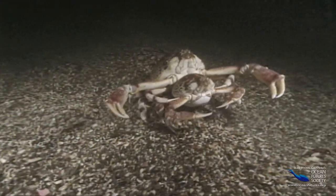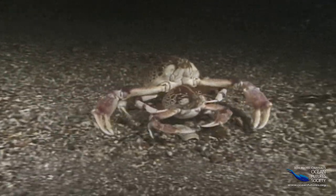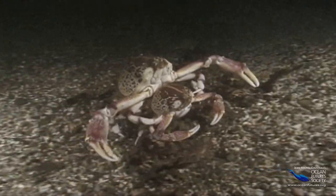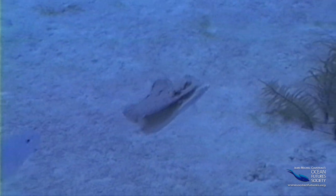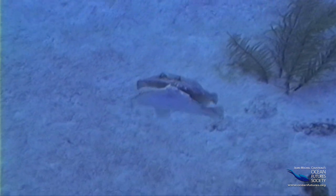Despite all their armor, the crabs have it easy — they actually touch. Many creatures don't even do that, but they still find ingenious ways to mingle sperm and eggs without touching.